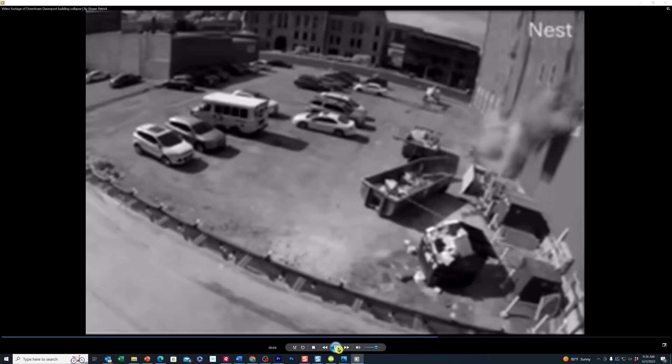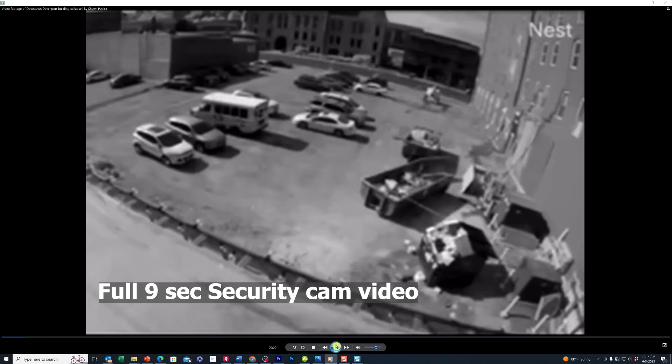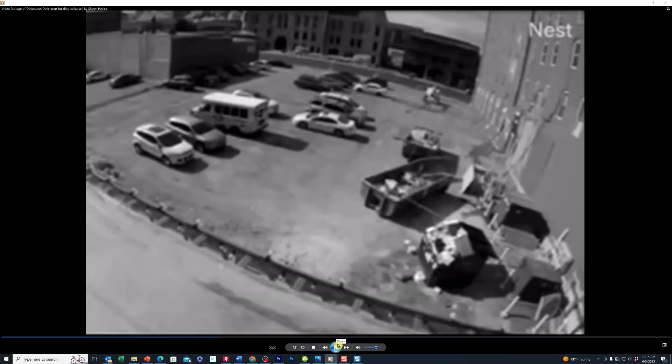We are going to identify exactly where on this building those bricks started falling first. Here's the full nine-second video. Everything's okay at first, and then you can see it start to fall off, and the whole thing just slides right down.